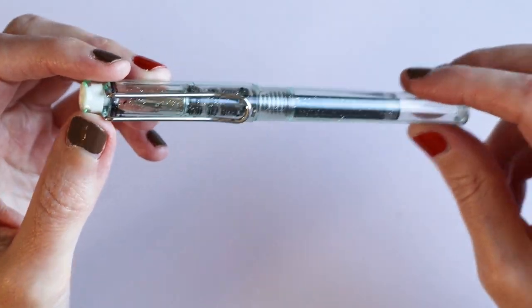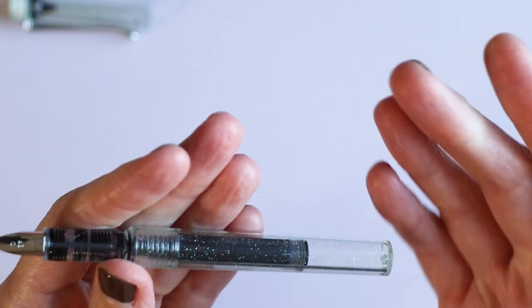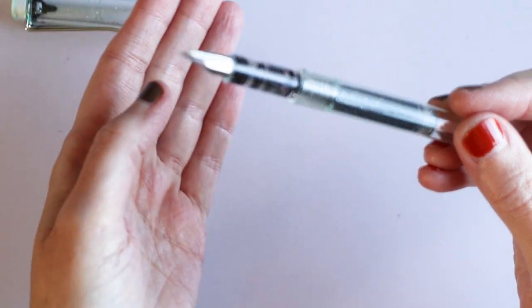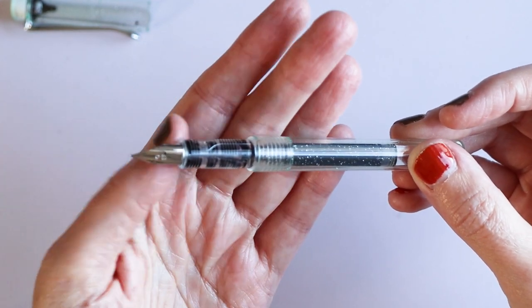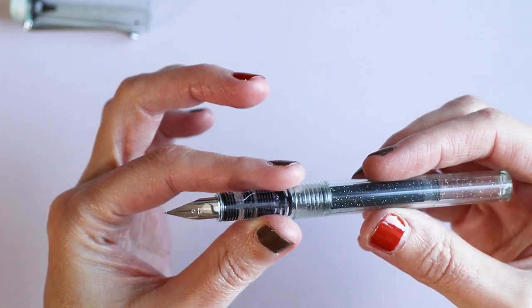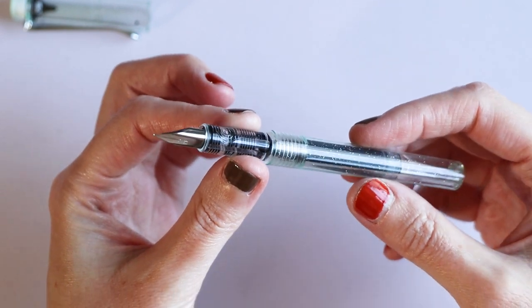There's nothing positive to say about this pen really. It comes with cartridges — it does come with two cartridges. But the cartridges don't seem to be standard cartridges, so I don't think it's compatible with standard ink cartridges. I might be mistaken. So this is pretty much two-cartridge use only.